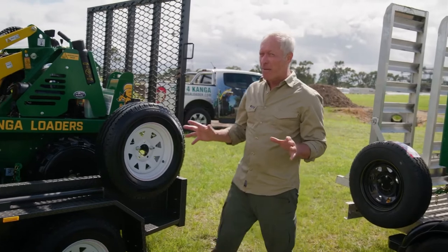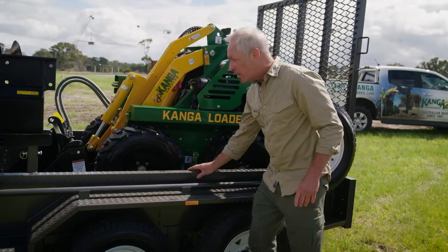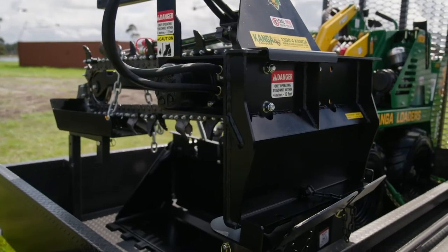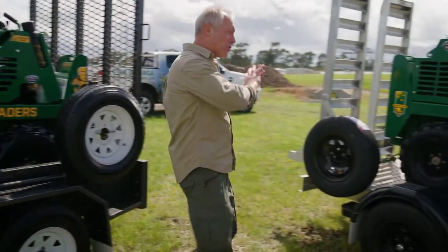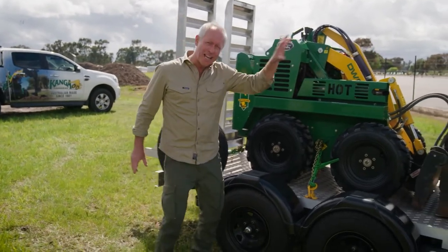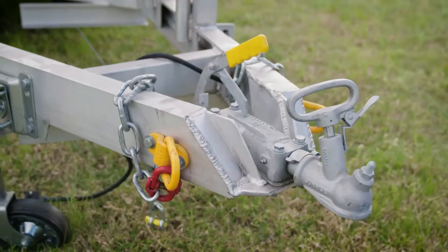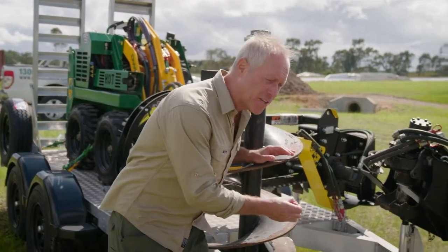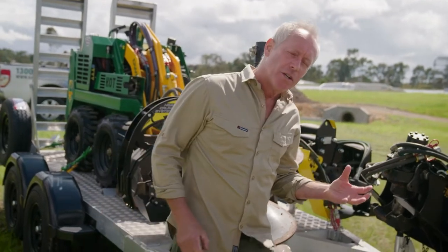So we've got a couple of good examples of trailer setups here. This one is the heavy-duty steel trailer with the machine and the attachments, and ideally this would be towed by a ute or even a small truck. Then over here, we've got just as good a setup — the machine and all the attachments — but the big difference is this is the lighter weight alloy trailer. You can get exactly the same load on this trailer; it's just that the trailer itself is a good couple of hundred kilos lighter, which means you could tow this with just a small four-wheel drive or even the family car.